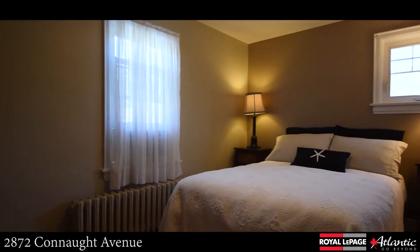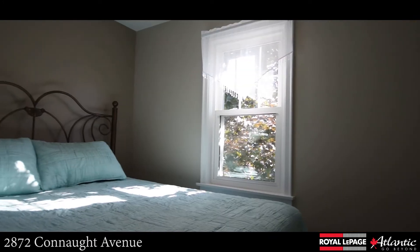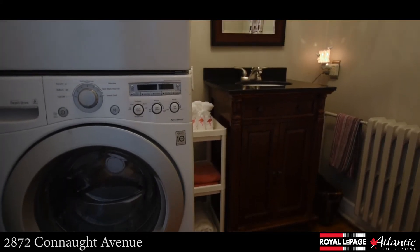Now let's check out the upper level where you'll find the three bedrooms, the renovated main bath featuring your own jacuzzi tub, and the laundry room, which also offers a half bath. Notice the original hardwood flooring that continues to the upper level.